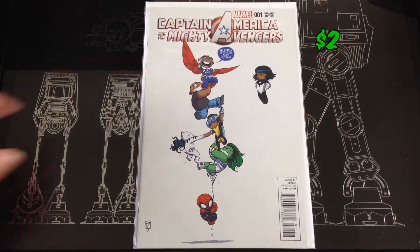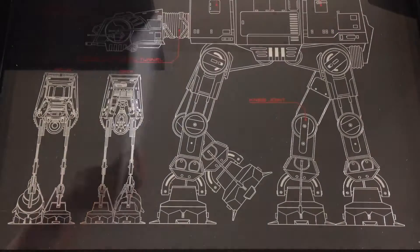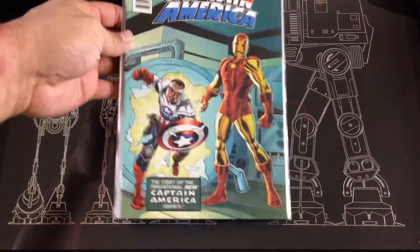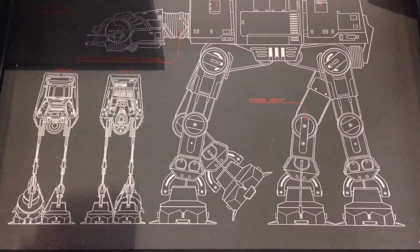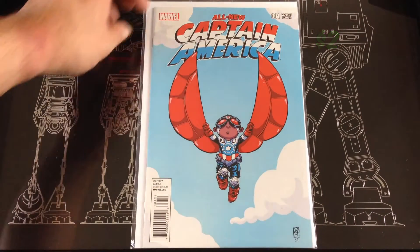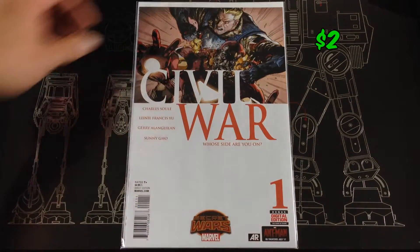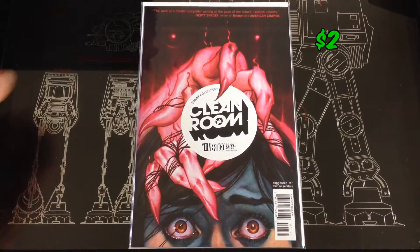Picked up a variant for Captain America and the Mighty Avengers — got a Scottie Young variant. Another variant for the All-New Captain America — this is a Hastings variant number one. Same title, this was a Scottie Young variant. Picked up a Civil War number one, picked up a Clean Room number one.